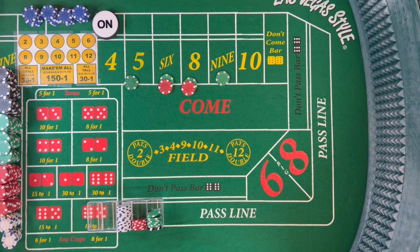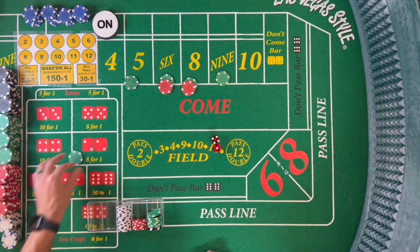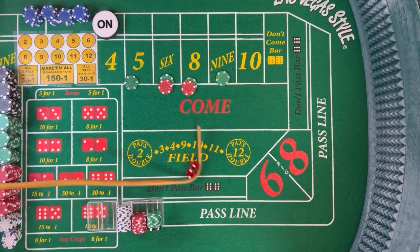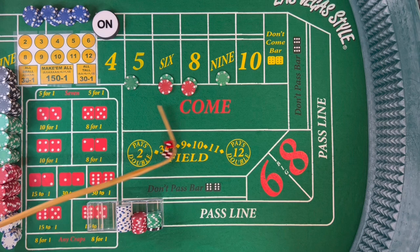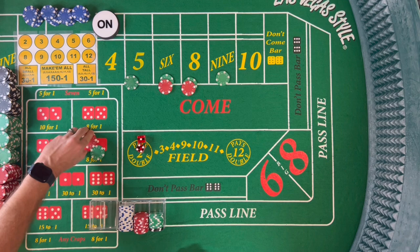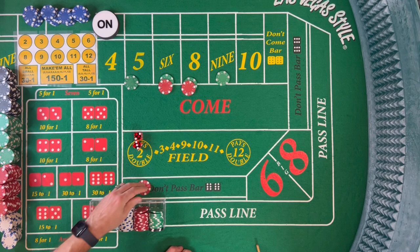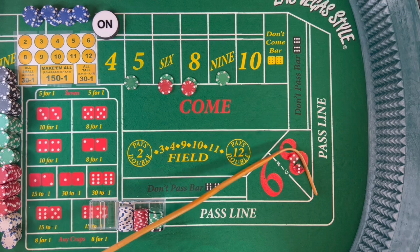We're happy here — just going to play this out. A 5 comes — that pays $35 — we collect. Then an 8 — that's another $35. Three craps — doesn't affect us. Then a 5 again — 4-1 — another $35. Another 5 this time 3-2 — and the dice are working with us tonight. Then big red — 3-4, seven out.